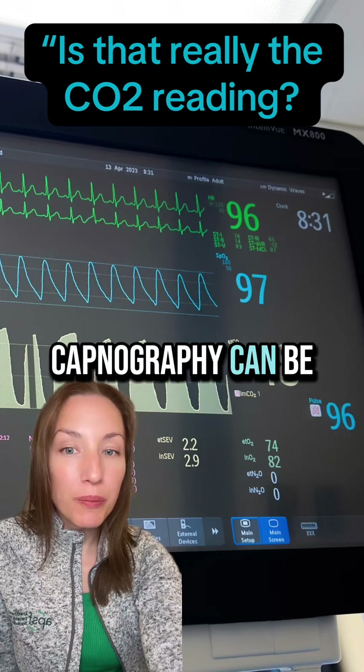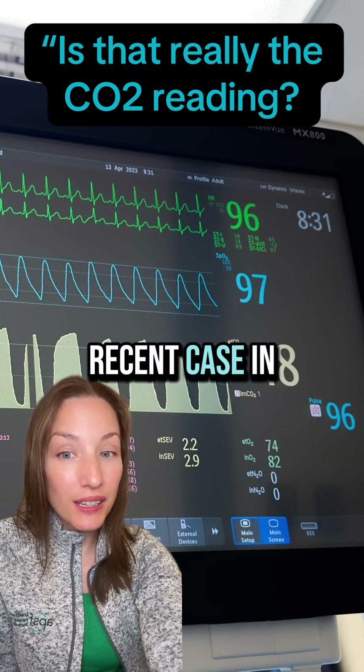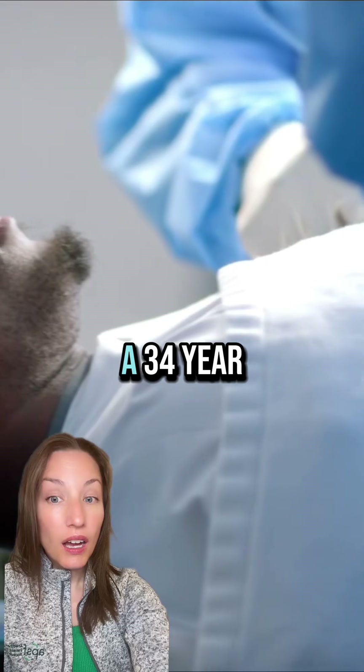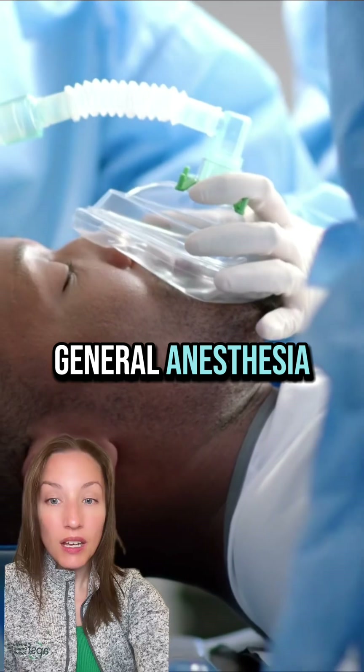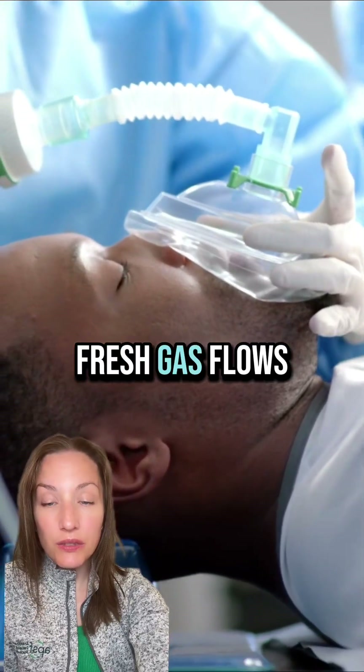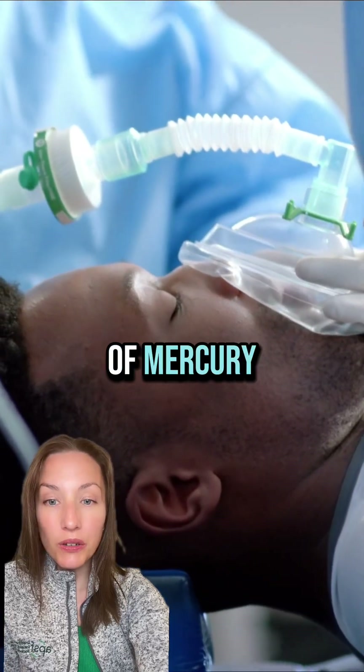In the OR, capnography can be a lifeline, but only if it's telling the truth. Listen to this recent case in the APSF newsletter. A 34-year-old patient undergoes spine surgery with general anesthesia. Initially, with moderate fresh gas flows, the initial CO2 reading was about 34 millimeters of mercury.